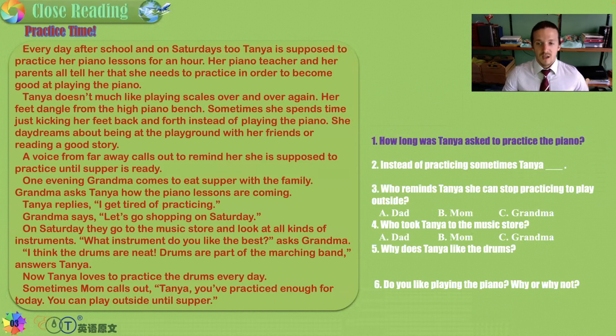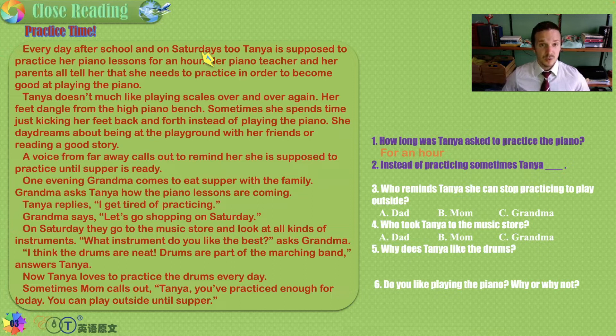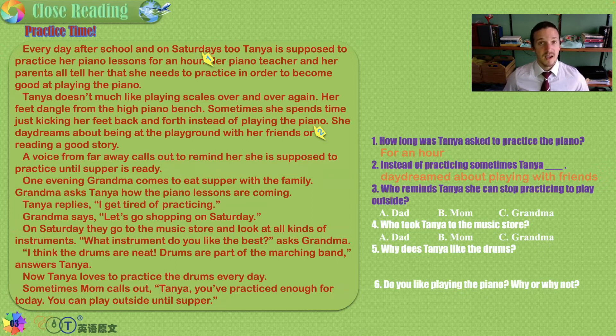How long was Tanya asked to practice the piano? For a whole hour — 60 minutes. Instead of practicing, sometimes Tanya would do what? She would daydream and fantasize about playing with her friends. Who reminds Tanya she can stop practicing to play outside — Dad, Mom, or Grandma? It happens right at the very end, and it's the Mom.